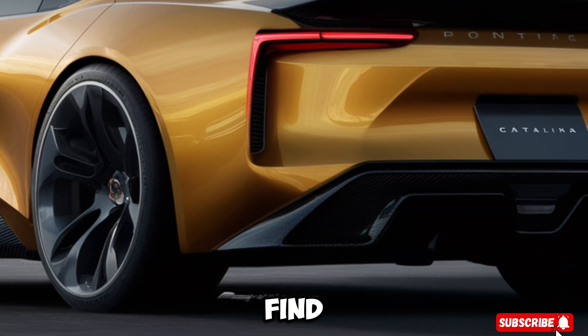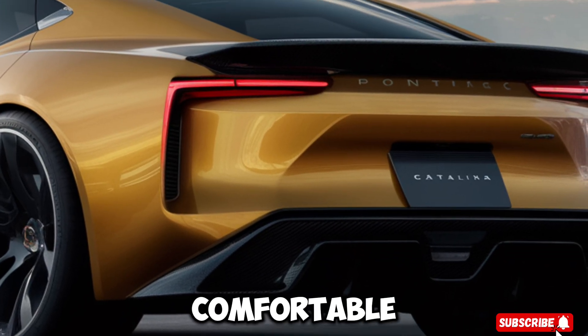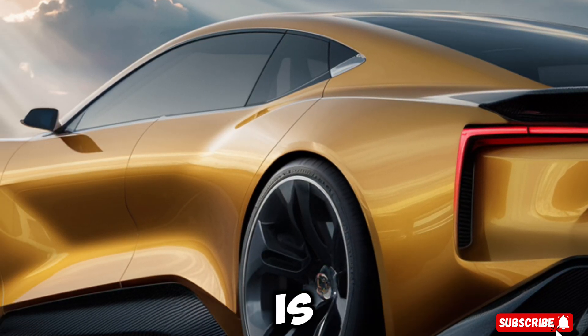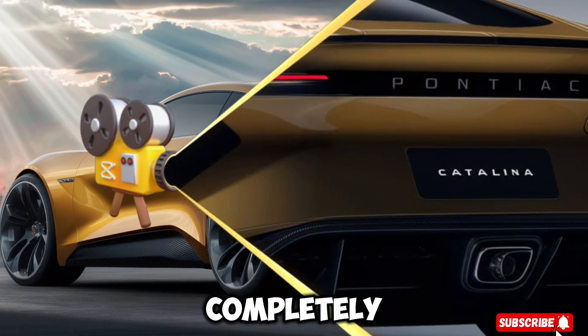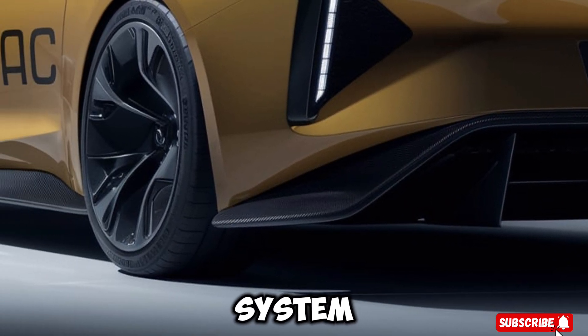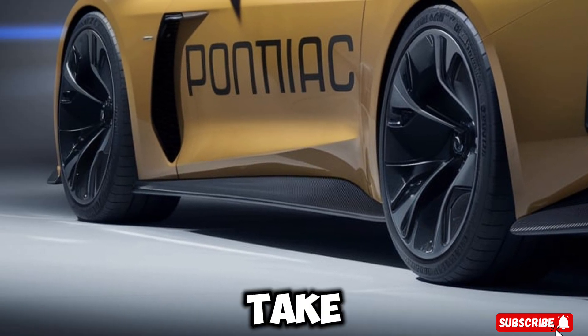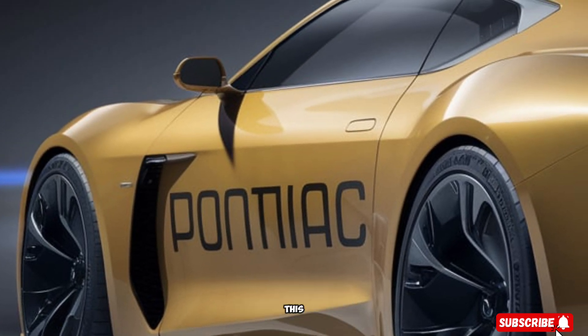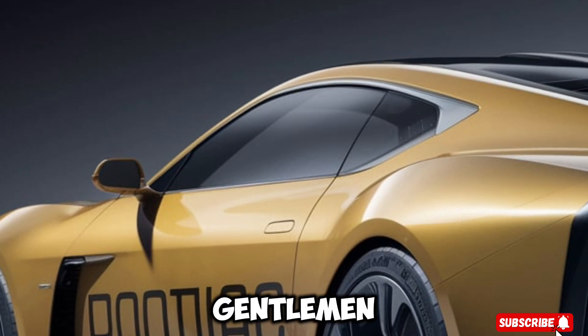Inside, you'll find premium leather seats that are both comfortable and supportive, even during long road trips. The dashboard is equipped with a state-of-the-art infotainment system, complete with navigation, Bluetooth connectivity, and a premium sound system. You'll also find advanced safety features like forward collision warning and lane departure warning, making this car a true masterpiece of modern engineering.